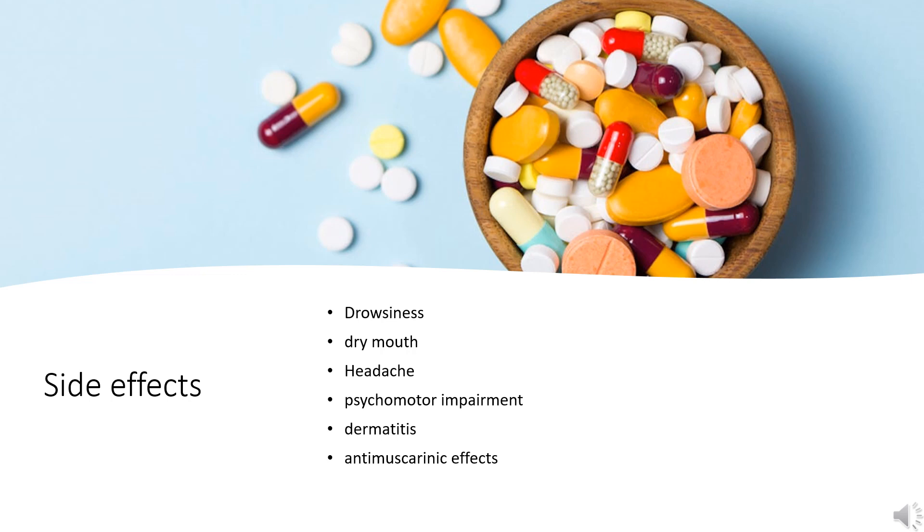Rare, less than 1%: hypersensitivity reactions, bronchospasm, angioedema, anaphylaxis, rashes, and photosensitivity reactions; extrapyramidal effects, dizziness, confusion, depression, sleep disturbances, tremor, liver dysfunction, and hallucinations.